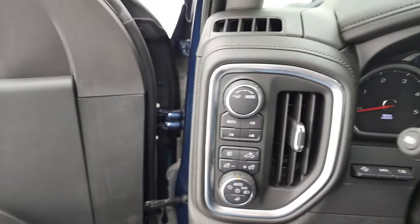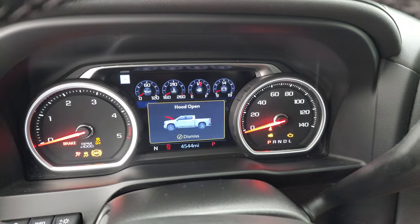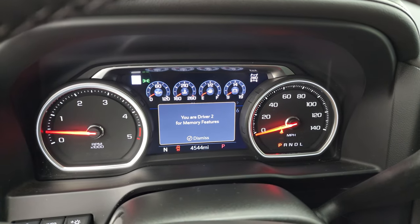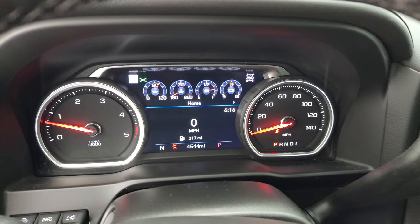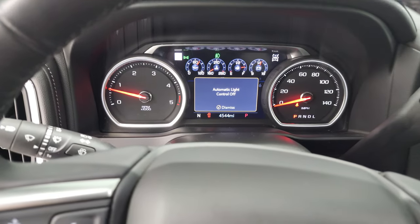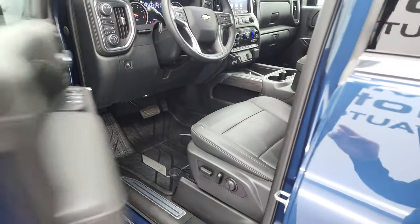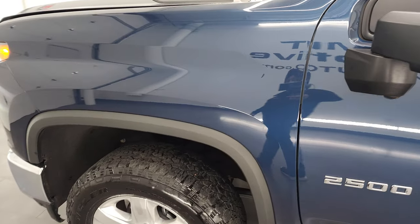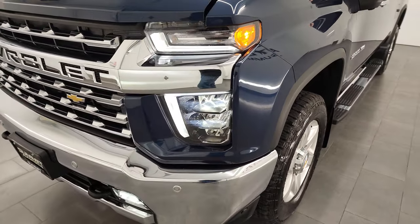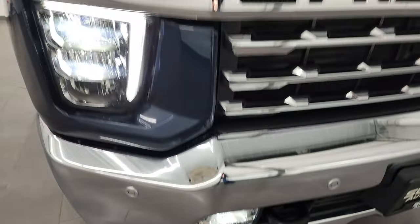We'll start it up and take a look under the hood, and also check out all those LED lights in the front. It starts right up — no check engine lights or anything like that. You can see the heads-up display right there. I'll turn on the lights as well as the fog lights so you can check all those out. There are LED side lights on the mirrors, and there are the LED fog lamps, running lights, and headlights.